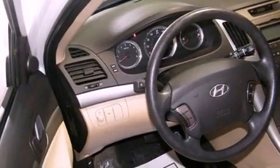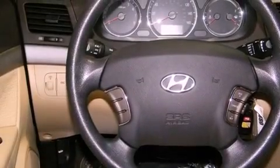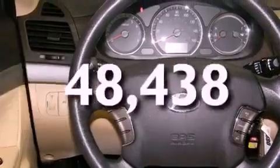Tinted glass, traction control and stability control systems, an anti-lock braking system, speed sensitive wipers, and this vehicle has less than 49,000 miles.